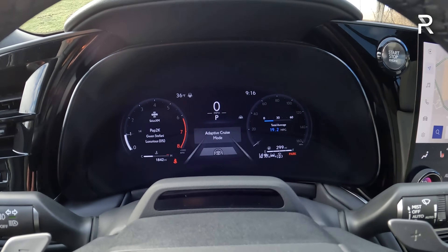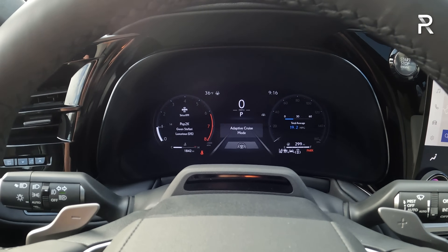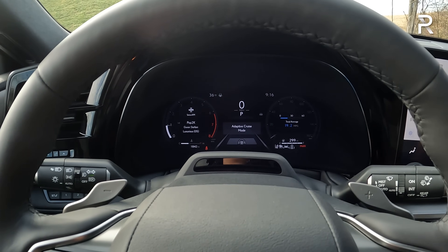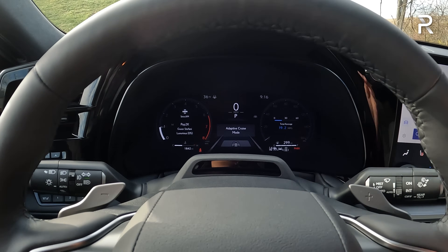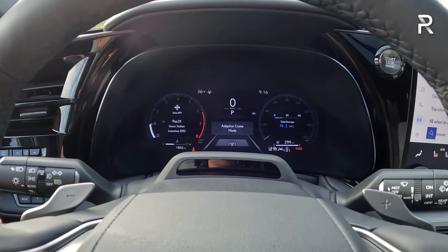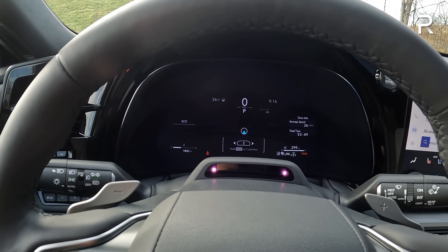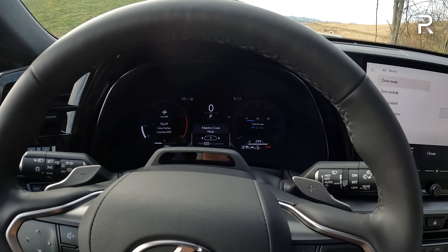My tester also has the fully digital 12.3-inch instrument display, which is optional on the premium and base trims. This is actually the first Lexus model to get the fully digital instrument panel — the RX and NX only have a 7-inch display. You can slightly customize it: going into drive mode selector turns it red for sport, blue for eco. You can also switch to a single dial if you don't like the two-dial look. Using the steering wheel buttons cycles through different display layouts and information.